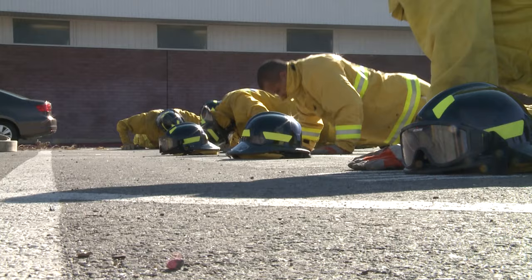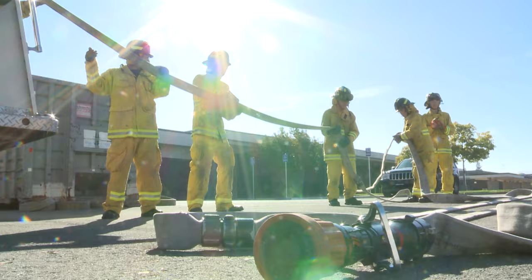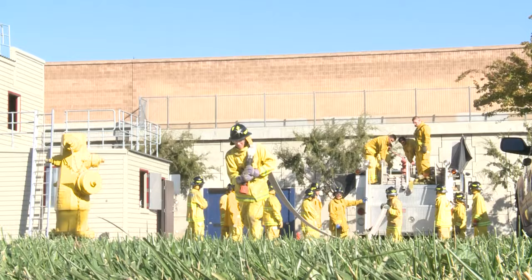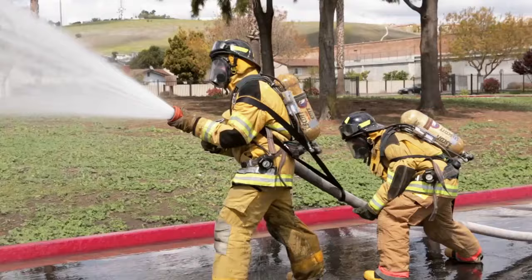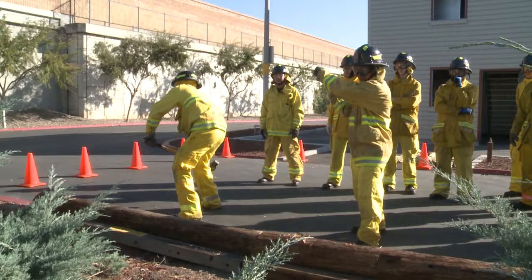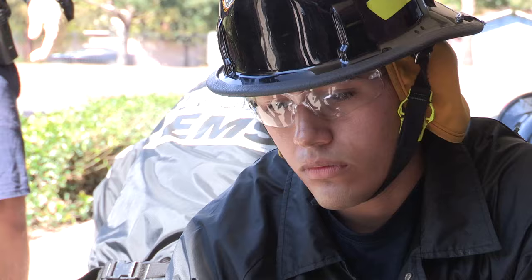The fire science program introduces students to the core skills needed for the fire service and first responder public safety industry. Areas of study include firefighter safety, fire behavior, building construction, personal protective equipment, self-contained breathing apparatus, fire extinguishers, ropes and knots, rescue, vehicle extrication, forcible entry, ground ladders, ventilation, water supply, handling fire hose, fire detection and alarms, communications equipment, and fire prevention.